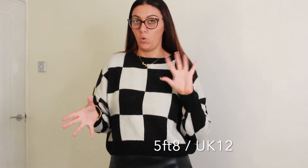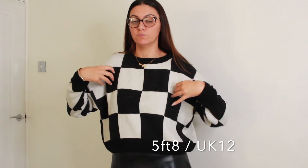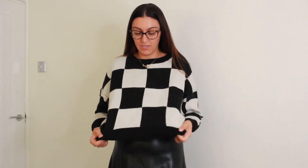This jumper was £12, got it in a size large. For reference, I am 5'8 and I'm a 12 or 10 to 12. But I got it in a large because I wanted it to be that little bit oversized. Downside to this jumper for me is I do just wish it was a bit longer.